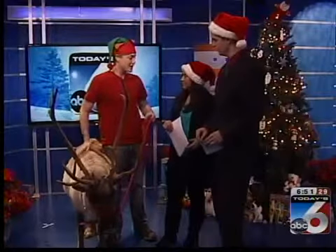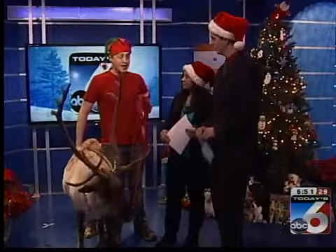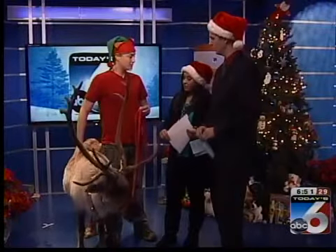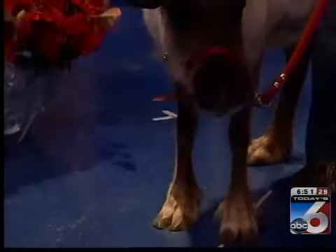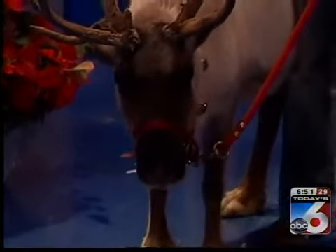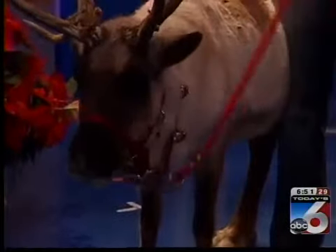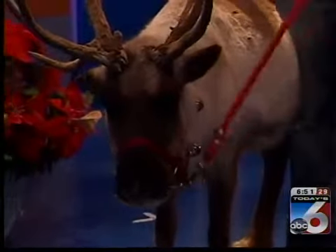Another cool fact: a reindeer calf can actually run after just 90 minutes after birth. That always amazes me, because we obviously don't walk for so long — it actually takes humans a very long time to learn to walk. They'll do that, of course, to escape predators.